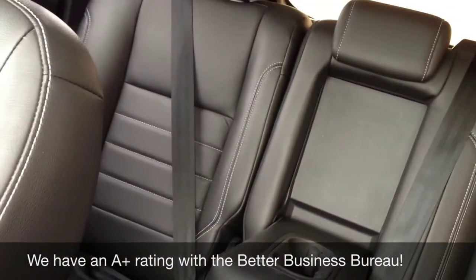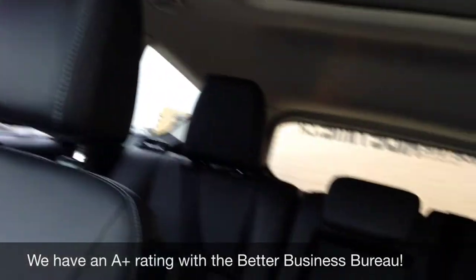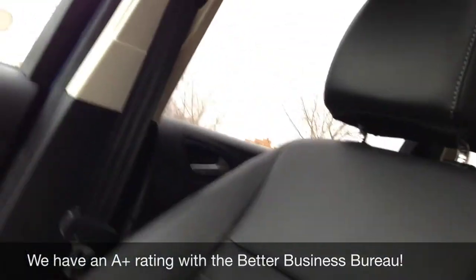Seats do fold down in the back to give you extra space. It does have a central armrest. Sunroof does fold all the way back, so the back seat does have a sunroof. Tinted windows.